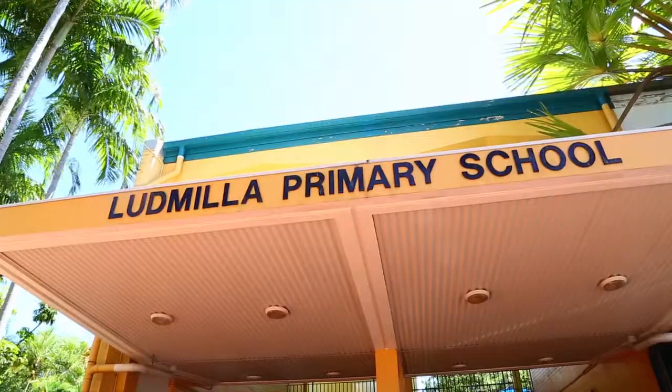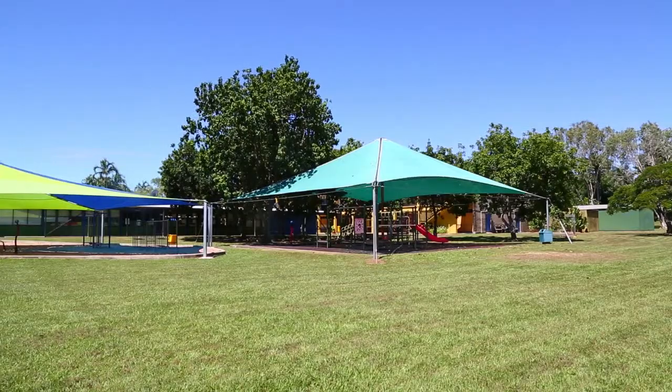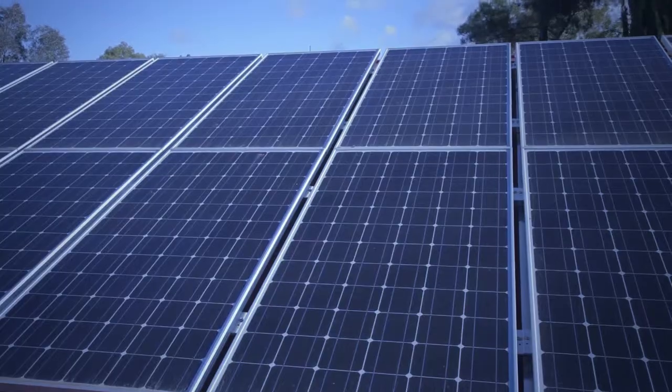We're Ludmilla Primary School in Darwin, Northern Territory. We were lucky enough to get some solar panels with the National Solar Schools Partnership, which was co-funded by the Northern Territory Government.